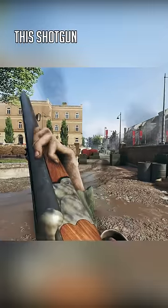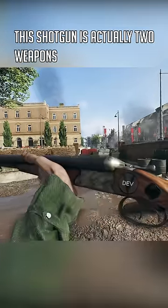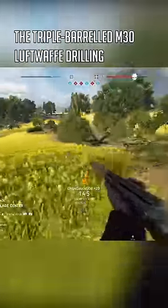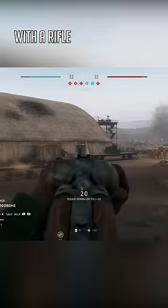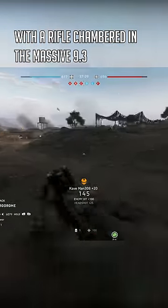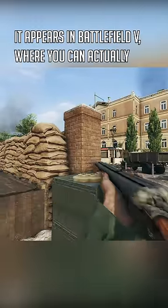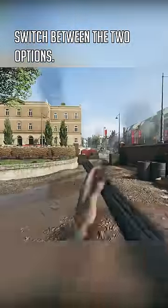Did you know this shotgun is actually two weapons in one? The triple-barreled M30 Luftwaffe Drilling combined a 12-gauge double-barrel shotgun with a rifle chambered in the massive 9.3x74R. It appears in Battlefield V, where you can actually switch between the two options.